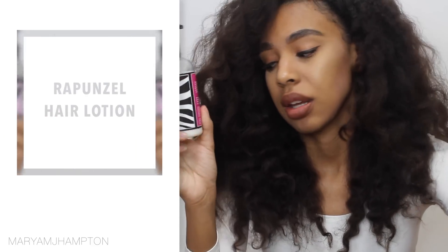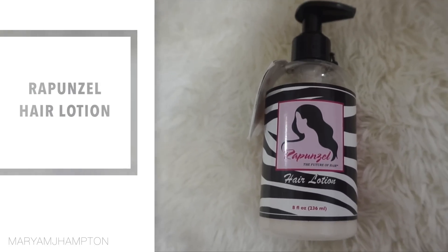I always leave a little bit of the Joico in my hair as a leave-in, braid my hair up, and the next day I have a really pretty braid-out. It's just so easy — this product makes life so much easier for me.